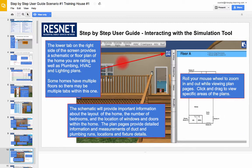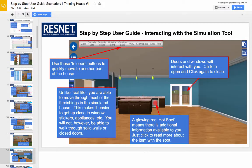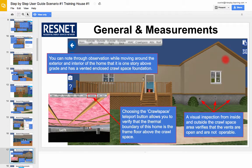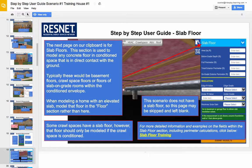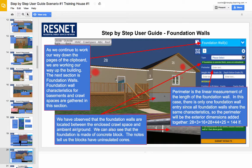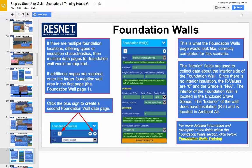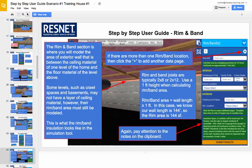When you are first starting out, use the step-by-step user guide provided to walk you through training house number one, scenario number one. Included in this user guide are very detailed instructions that not only give you insight from current raters, but it shows you what to click on and how to progress through the first training scenario.